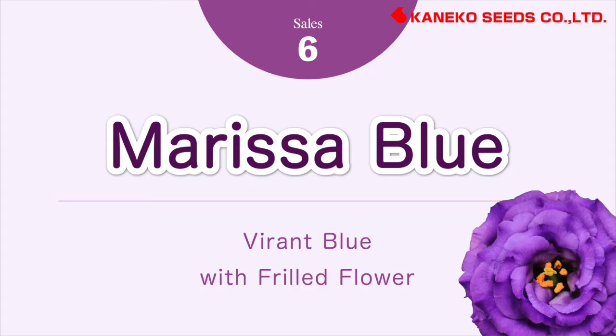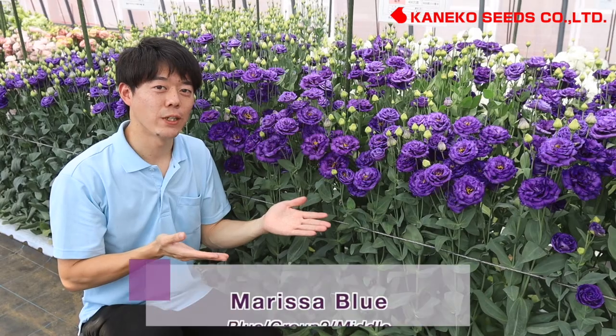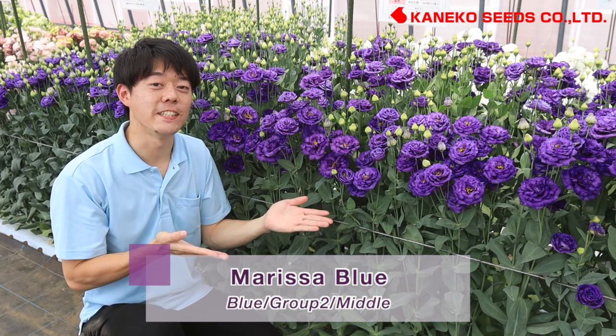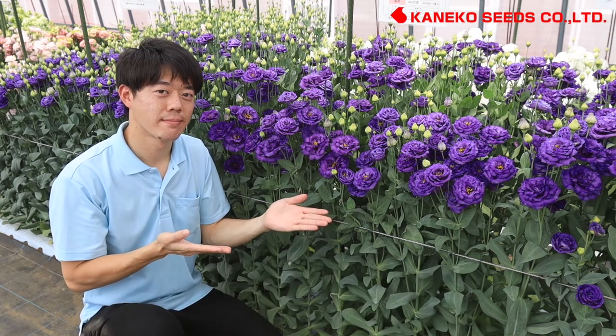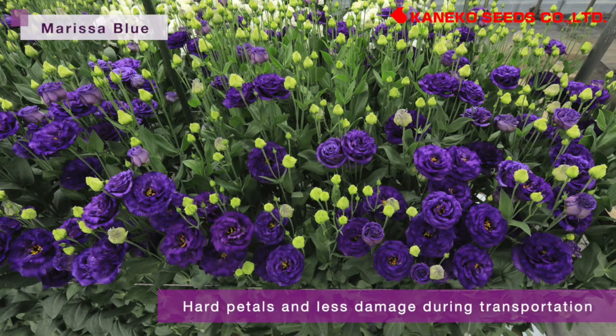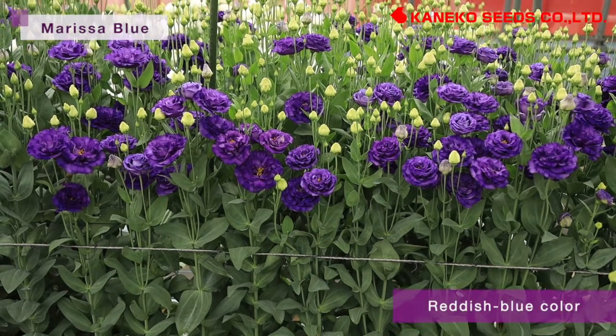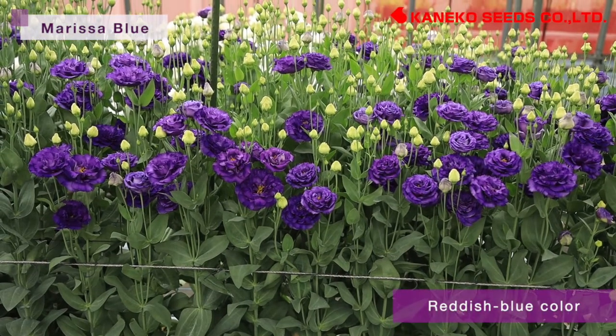Marissa Blue — vibrant blue with frilled flowers. Marissa Blue belongs to group 2 of middle flowering and has middle flower size with vibrant blue color and frilled petals. This variety has hard petals and less damage during transportation. Compared to Julia's Blue, this flower color is a reddish blue color.